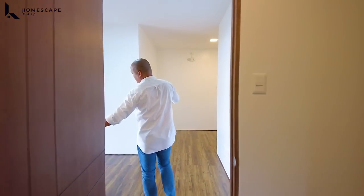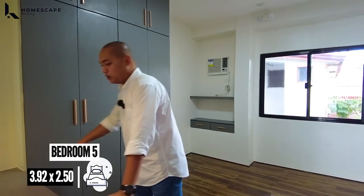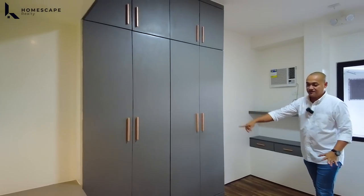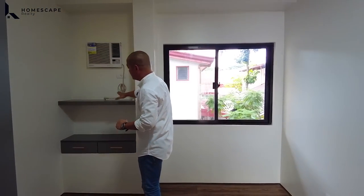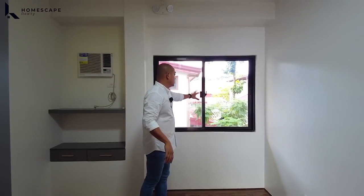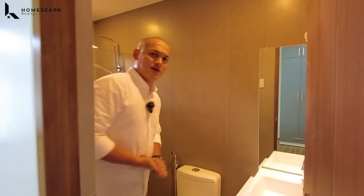Balik tayo din sa inyong family area sa second level. And for the last bedroom, ito na. Upon entering, you have your console table. The cabinets — floor to ceiling ulit. And the location of your bed in this area. You also have additional shelves, and again your inverter aircon. You also have windows — sliding window. And the ensuite toilet and bath. Ang ganda yung mga design nung ensuite toilet and bath nila.